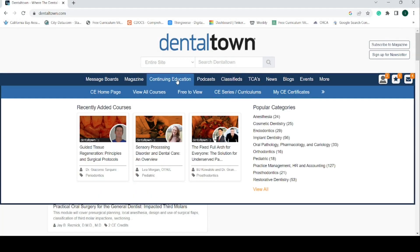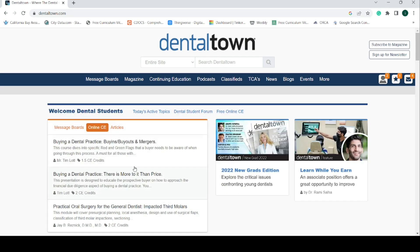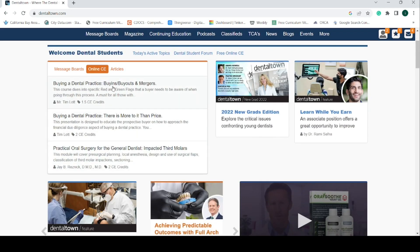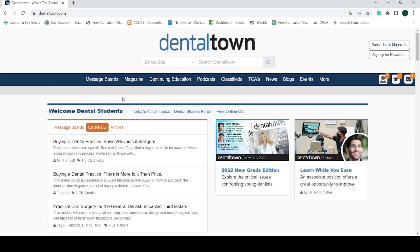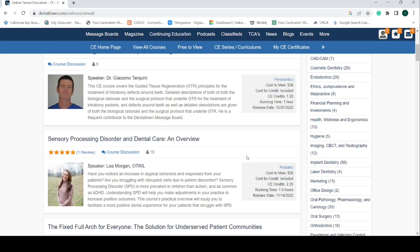Number one is Dental Town. Dental Town has been around for a while now, but it seems fewer and fewer new dentists know about it. Dental Town is a great place to ask questions and learn from more experienced dentists. By far, the best part of Dental Town for dental students is the continuing education portion of the website. Topics in this section range from oral surgery to ergonomics to practice management and even more.